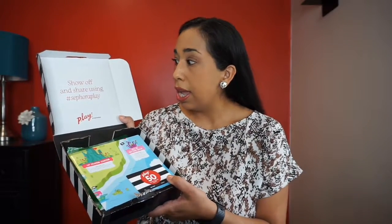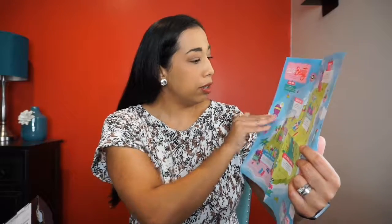Today I'm going to be opening the Play by Sephora box. Play is a monthly beauty subscription box — I pay $10 plus tax and you get sample products delivered to you on a monthly basis. When you open it, you share using hashtags for Play, and in every box you get 50 beauty insider points that you can use either in store or online.